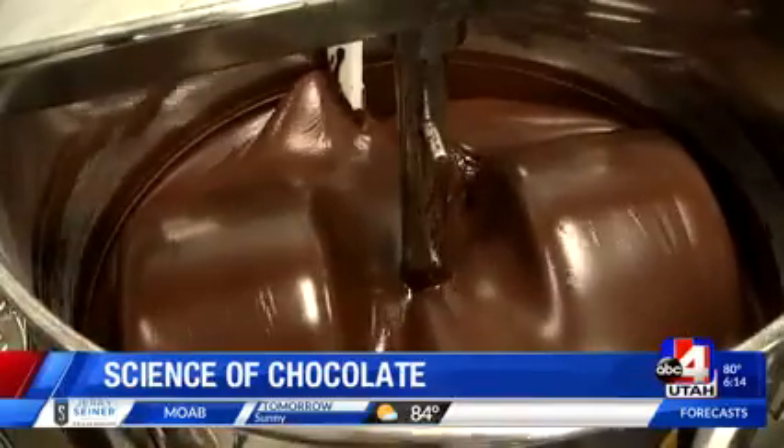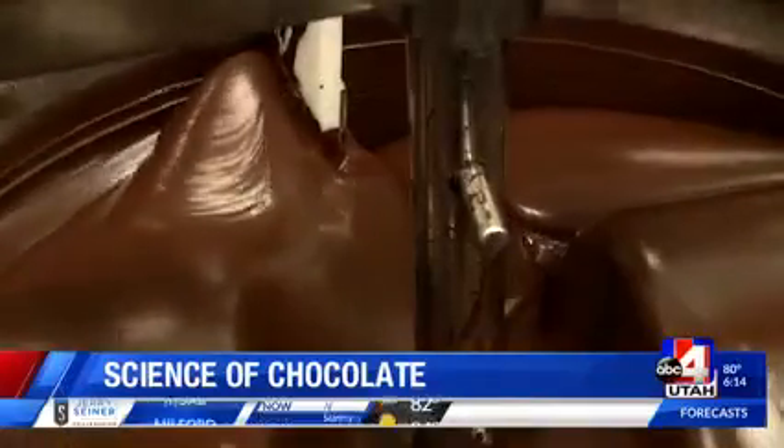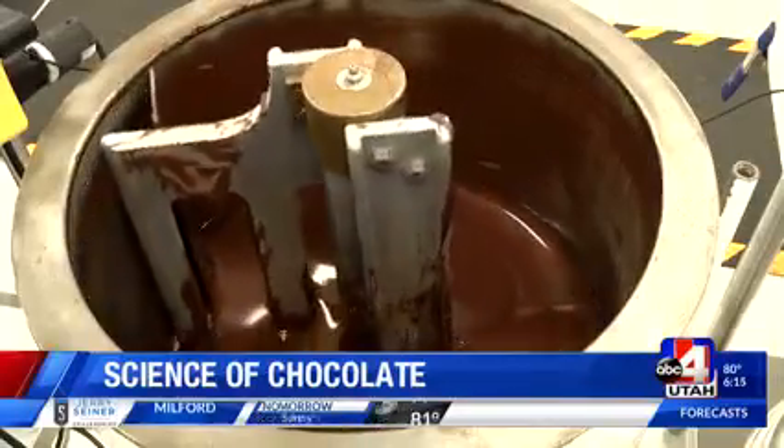USU graduate Kaylee West took the class and described it as awesome. We got to actually see the cocoa beans, take them apart. We got to see the different processes. She did a lot of videos, so we watched how different things happened. Kaylee says she learned a lot.